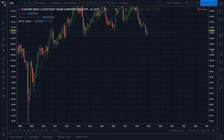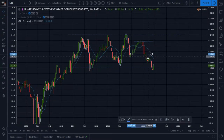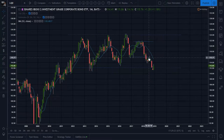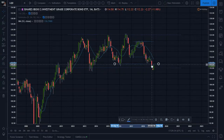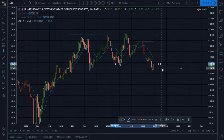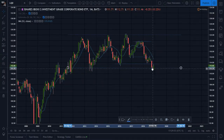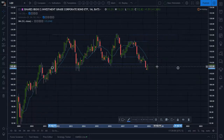Zooming in, we have patterns within patterns. We had a pattern that broke down, pulled back up to its breakdown line, then went back down, ran through another monthly-defined support level, closed below it, and right now is in the process of retesting that level. Then you have another breakdown line right at 112, which was broken down in November.